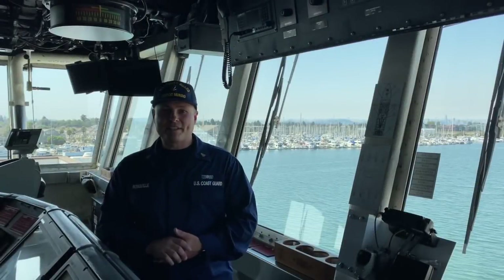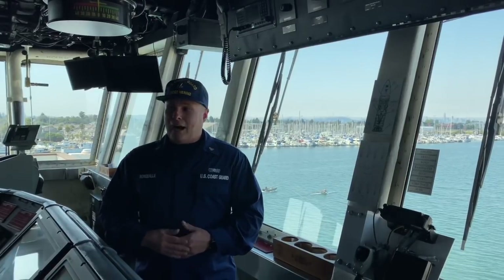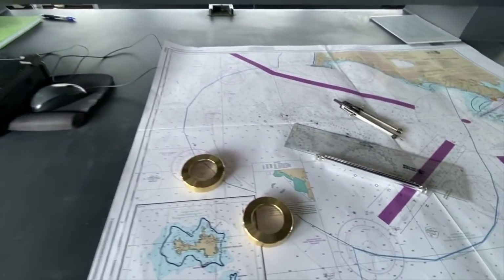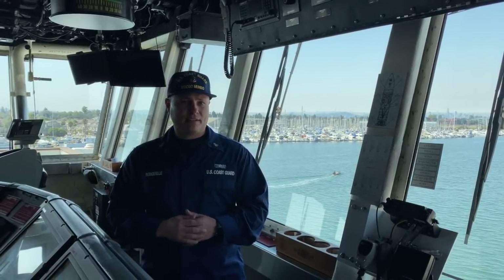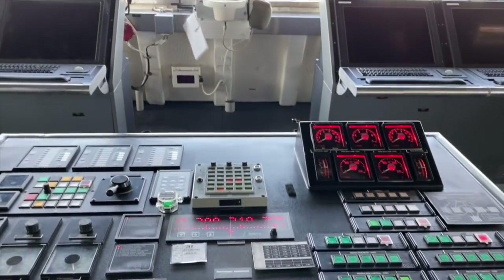My name is Felix Ronquillo. I'm from the New Orleans, Louisiana area, and I'm a Chief Petty Officer and an underway OOD onboard Cutter Monroe. Our bridge team consists of an underway OOD who safely navigates the ship, a quartermaster of the watch who monitors Monroe's position and makes recommendations to the OOD. We also have two lookouts, one of whom mans the helm and steers the ship taking commands from the OOD.